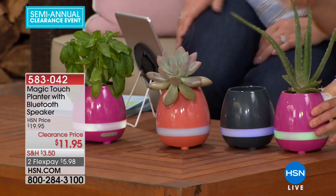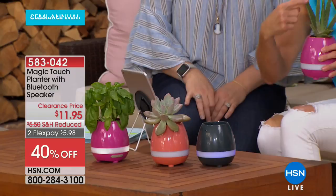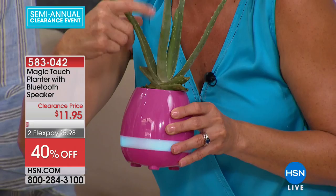They call it the magic planter because of some pretty special features. It has touch sensors — basically every time you touch the plant, it activates. For example, it can play 'Happy Birthday.' There are multiple song settings, and it's a really small planter so you'll want a small plant for it.